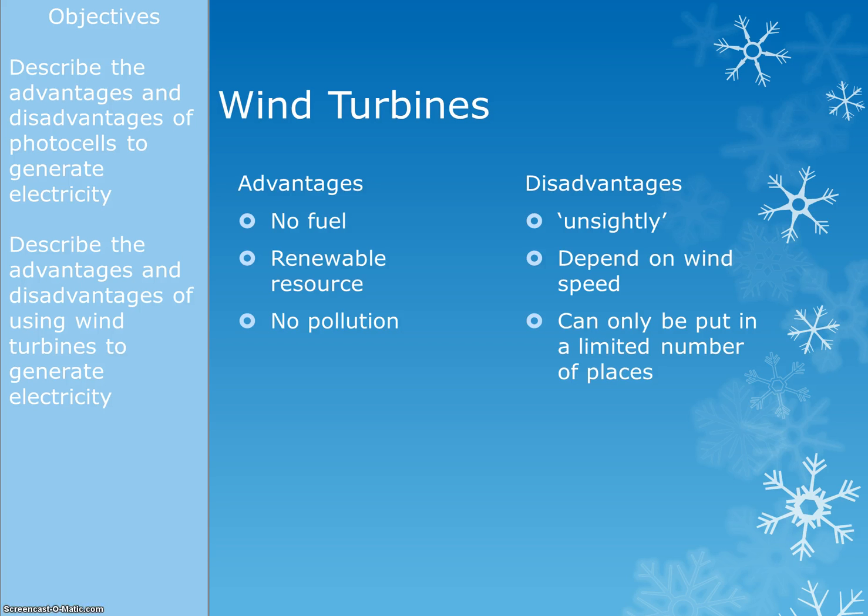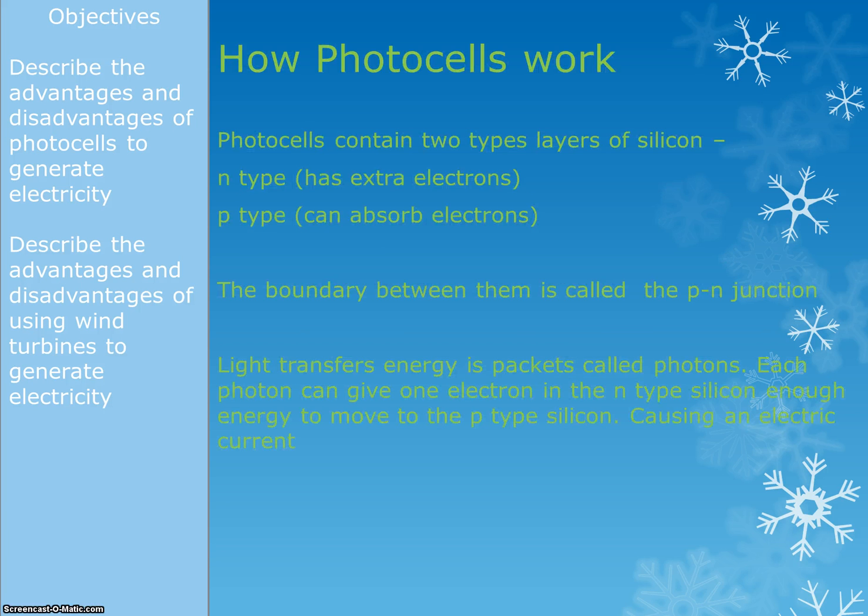If you're doing the foundation paper, that's all you need to know for this topic. If you're doing the higher, there is a little bit more to do — we need to know a bit more detail about how photocells work.